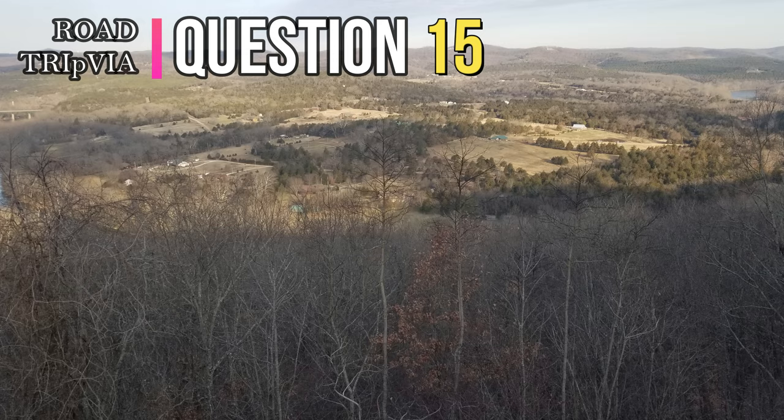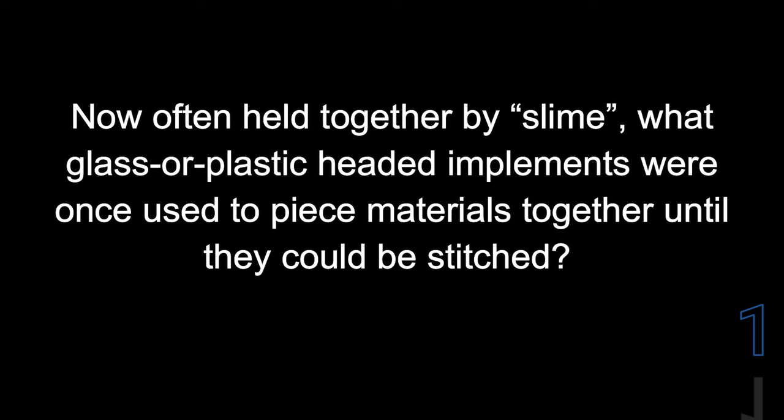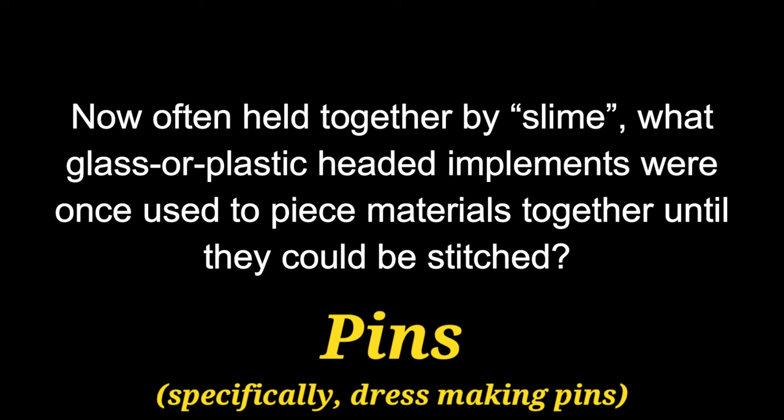Question number fifteen. Often held together by these, what glass or plastic-headed implements were once used to piece materials together until they could be stitched? Those were known as pins. Now they use an adhesive, but they used to use pins.